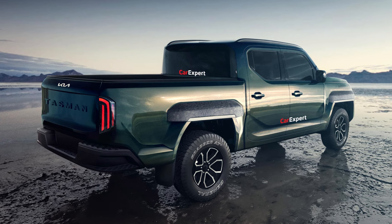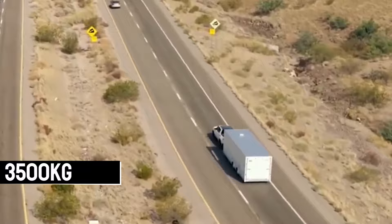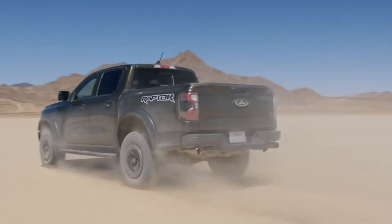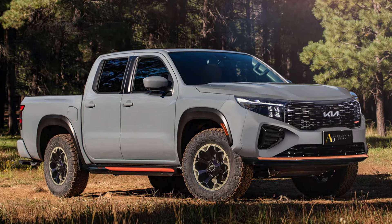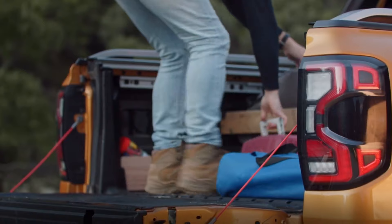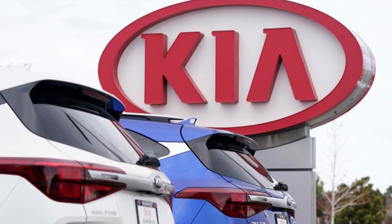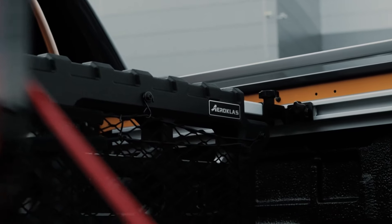With a maximum towing capacity of 3,500 kilograms, the Kia Tasman holds its own against heavy hitters like the Ford Ranger and Toyota Hilux. Just imagine the heavy loads this powerhouse can handle, whether for rugged work duties or exhilarating weekend adventures. Boasting an impressive cargo capacity of around 1,000 kg, the Tasman is your ultimate companion for hauling everything from A to Z. Kia is seriously upping their game, shaping the Tasman into a versatile workhorse ready to tackle a wide range of towing and hauling tasks.